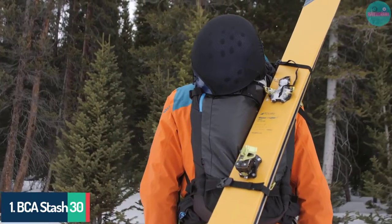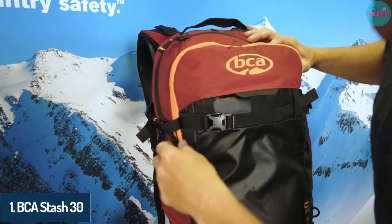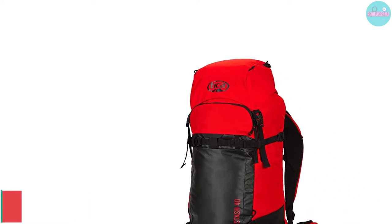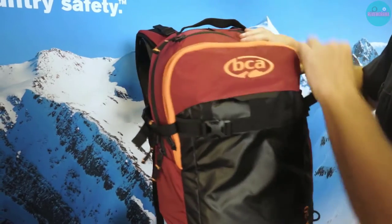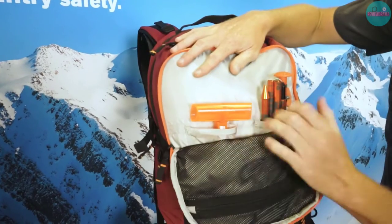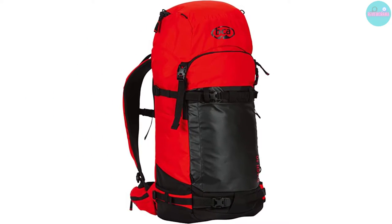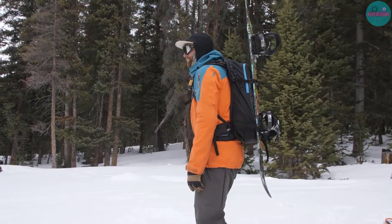Number 1: BCA Stash 30. The BCA Stash 30 is a new and innovative snow sport pack that stands out from the competition with its adjustable torso length. It can be adjusted to fit individuals with torso lengths ranging from 16 to 20 inches, making it a versatile option for a wide range of users. The adjustable torso allows for the pack to be dropped lower on the hips when skinning across glaciers and tightened up high for better mobility when hucking cliffs.